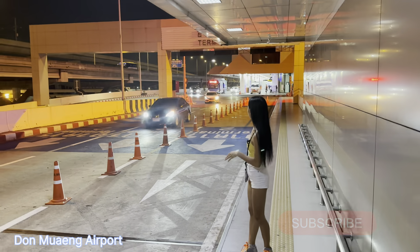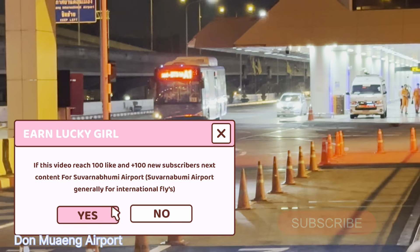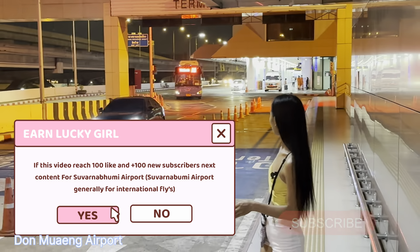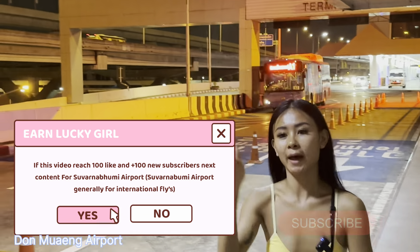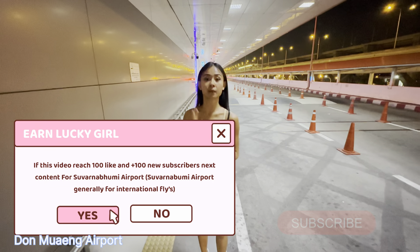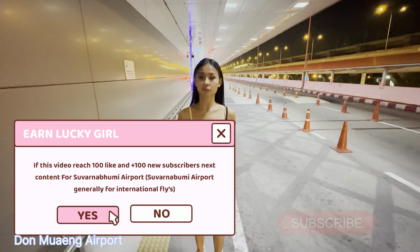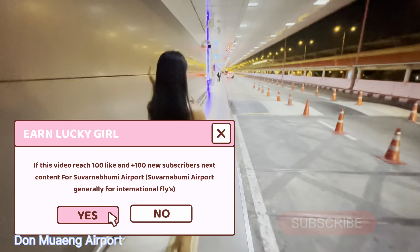When the bus stops, you will see Terminal 1 over there and Terminal 2 here. You have to walk from Terminal 1 to Terminal 2 because the bus will not stop at Terminal 2. You have to walk to Terminal 2 because it is the domestic flight terminal. I will show you inside when you arrive — check your terminal.